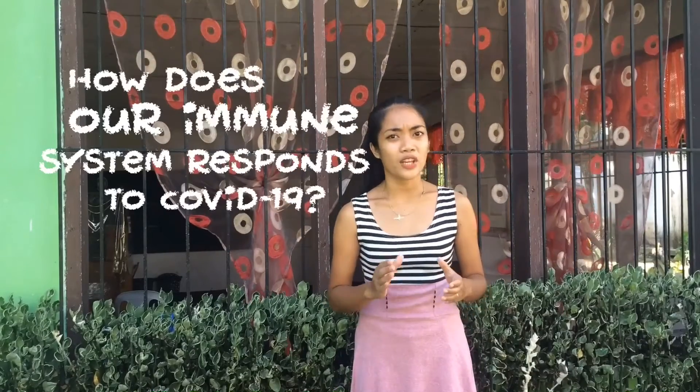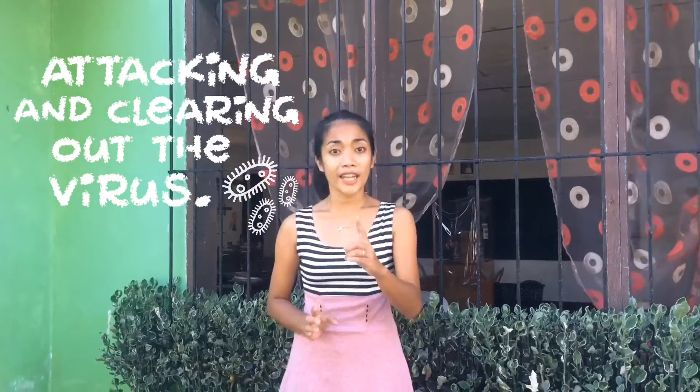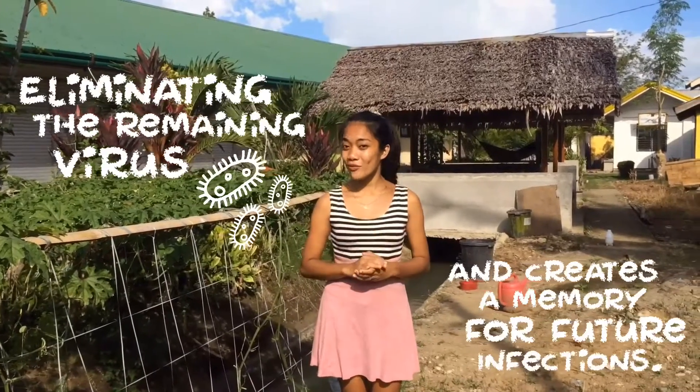Now let's go back to the main question: how does our immune system respond to COVID-19? The innate immune system responds first by attacking and clearing out the virus that entered the body. The adaptive immune system then responds by eliminating the remaining virus and creates a memory for future infections.